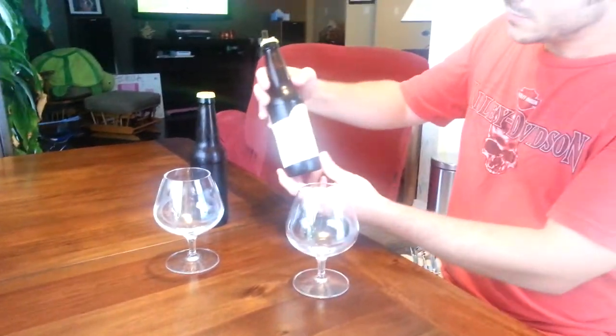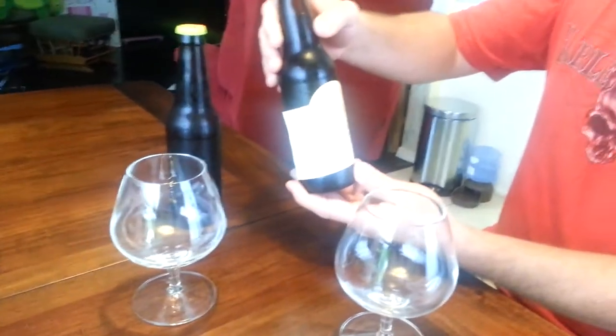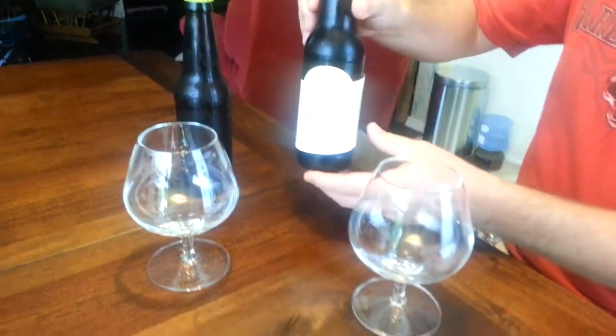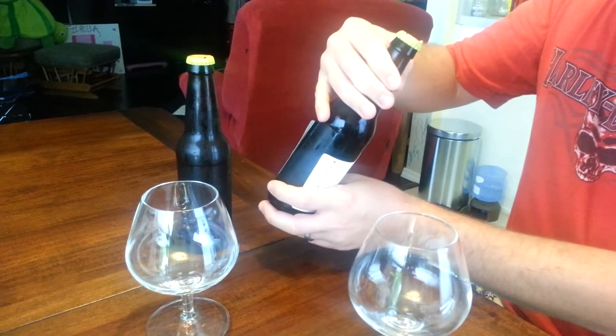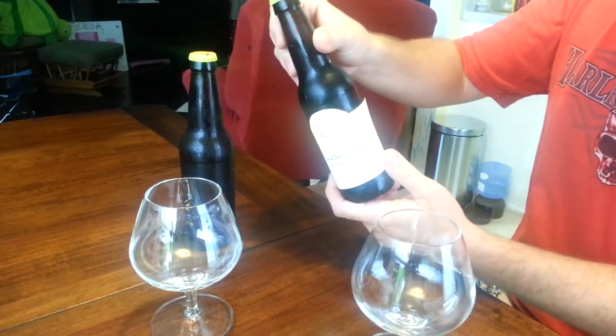Here we have two Dogfish Head 120 Minute IPAs. The high alcohol says that it ages well. This one is a particular vintage from February 2007. We've been saving it for quite some time.